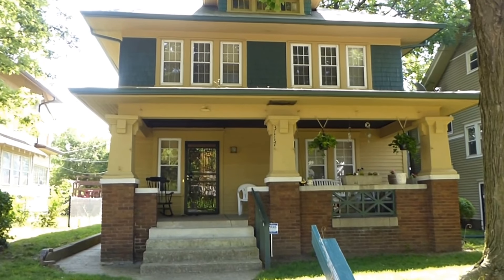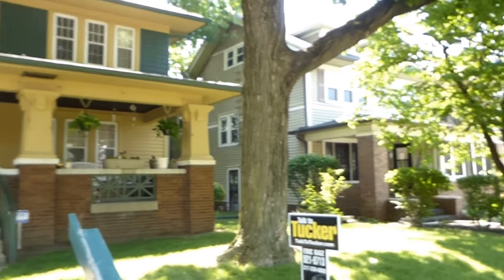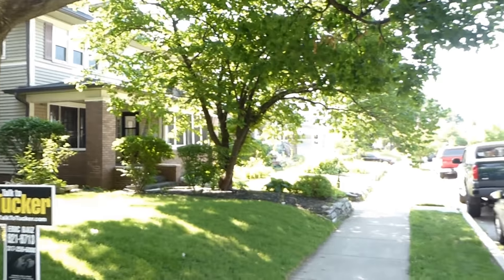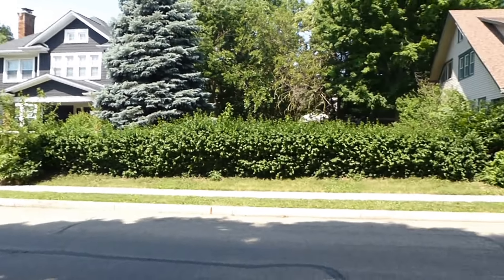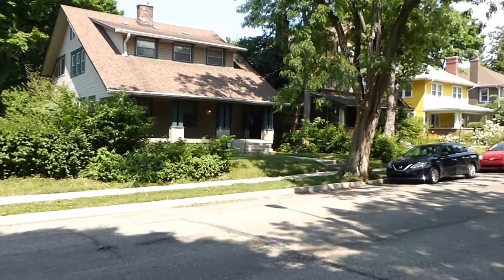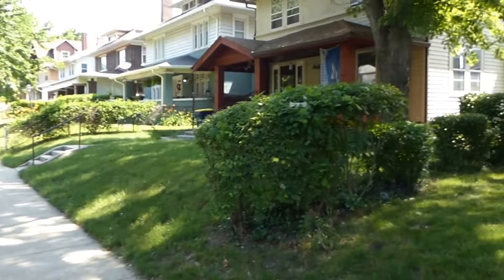Hello, I'd like to welcome you to 3117 North Delaware Street in the Historic Meridian Park Neighborhood Association. This is a federal historic district determined by the Department of the Interior. There are only a couple of these in the city of Indianapolis — it's a great honor. It's not a city historic district. These are beautiful arts and crafts homes built between 1900 and 1912.